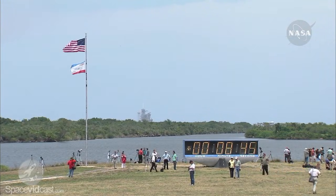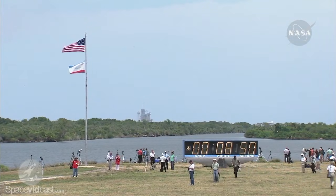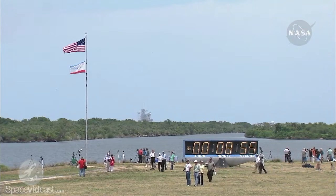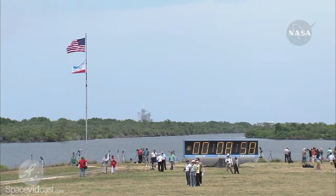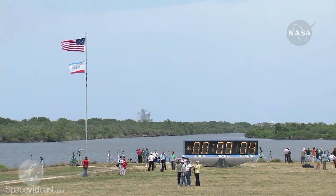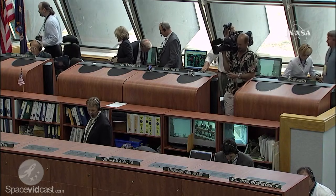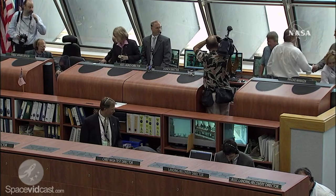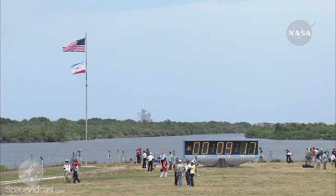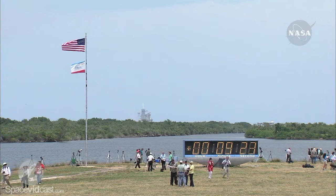The main engine cutoff has been confirmed. Atlantis now in orbit, beginning its chase to catch up with the Hubble Space Telescope. Atlantis, Houston, nominal MECO, OMS-1 is not required. Houston, we copy, nominal MECO, OMS-1 not required.